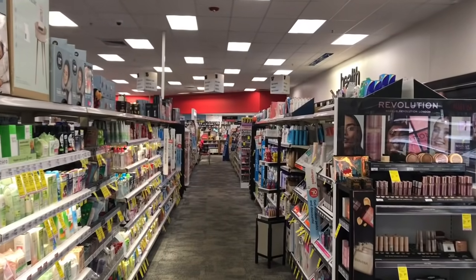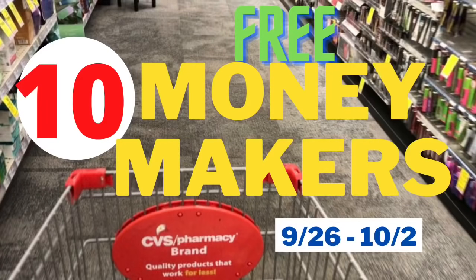Welcome back to the channel! Here are your CVS freebies and money makers starting this Sunday, September 26th, and it runs to Saturday, October 2nd.